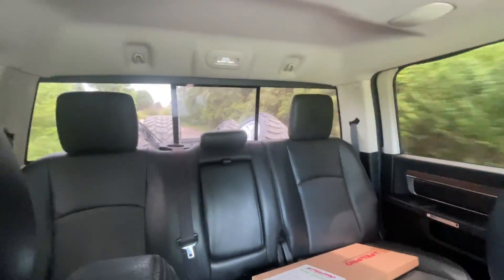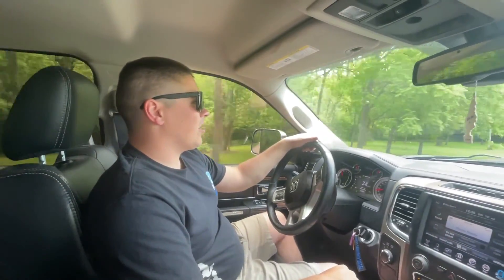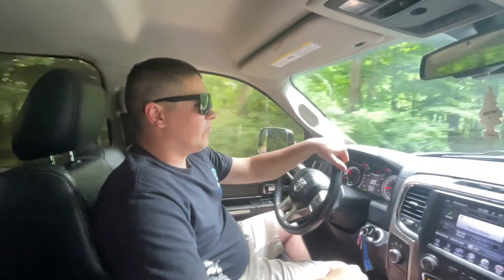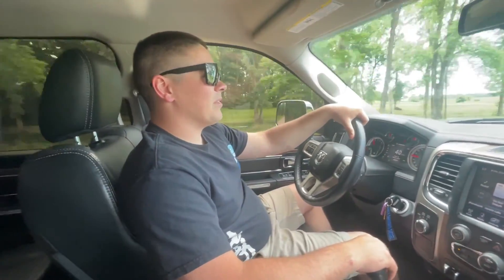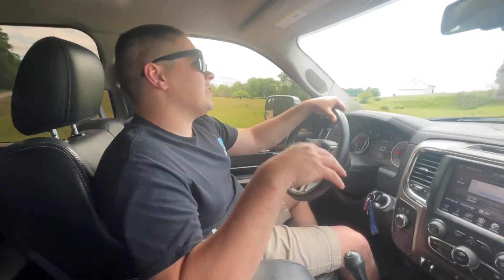We also picked up a new set of wheels — they're in the bed. They're 22-by-12 Hostile wheels with 33/12.50 tires. I thought I could roll around on stocks for a little bit but it was driving me nuts — trucks just look so much better on aftermarket wheels, so I had to get something to roll on for the rest of the year.